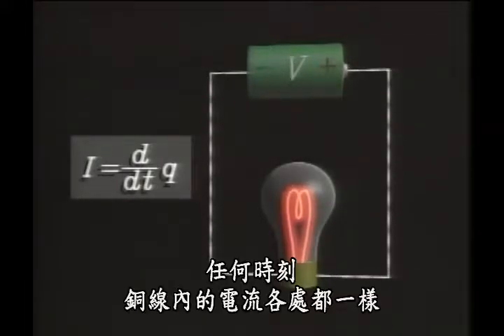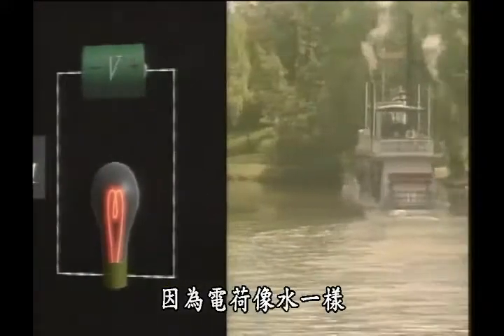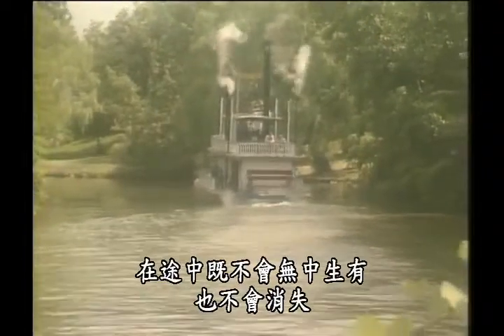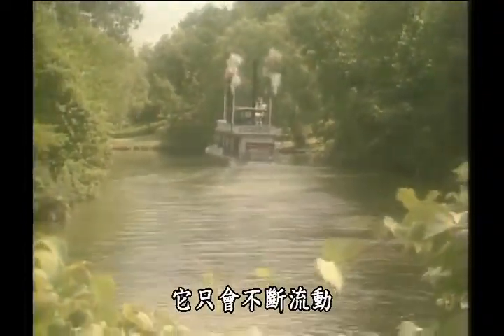At any instant, this current is the same everywhere along the wire, because electric charge, like water, is neither created nor destroyed along the way. It just keeps flowing along.